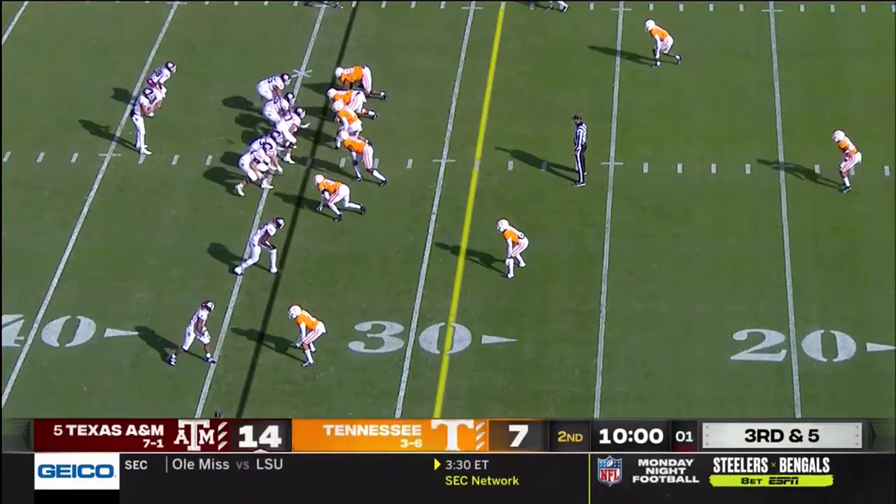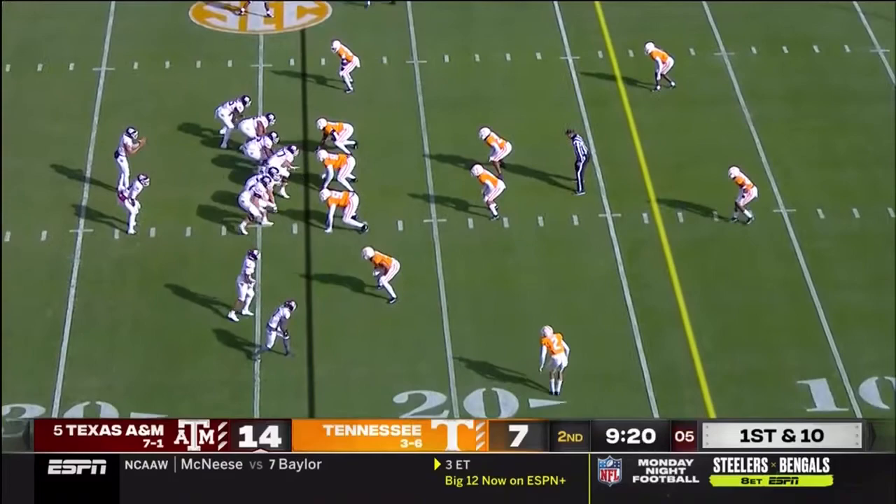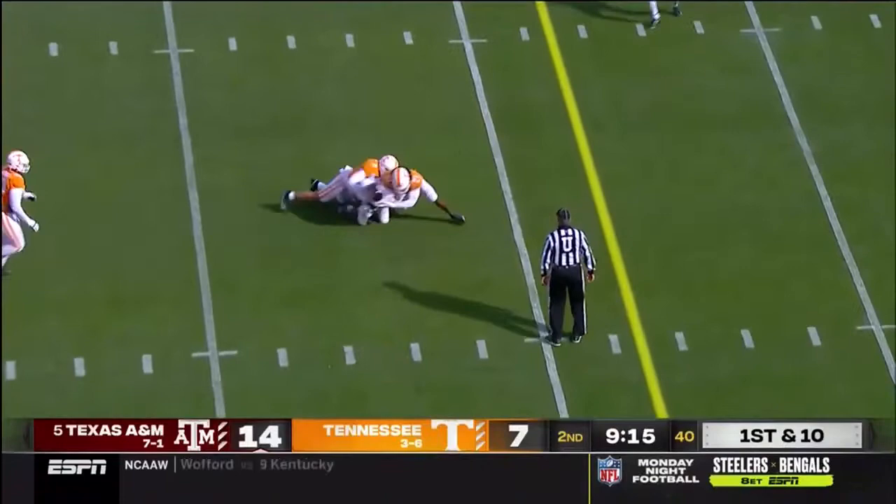Staying perfect on third down, Texas A&M. Only a three-man rush. Mond, patient, finds a check down to Hezekiah Jones.